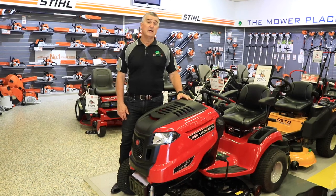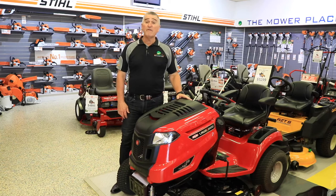Hello, it's Andrew here from the Mile Place. Today I'd like to tell you about this fantastic Lawn King. It's a Rover model with a Kawasaki engine on it. We're super excited about this model here at the Mile Place.